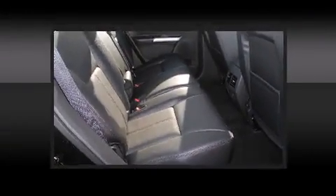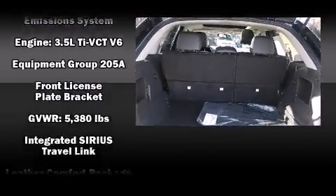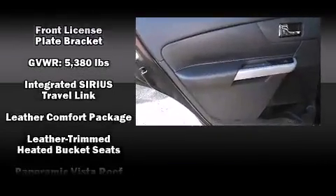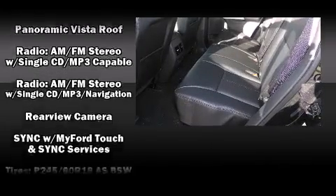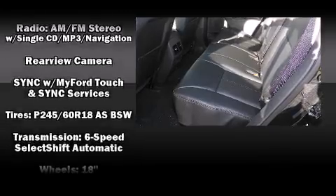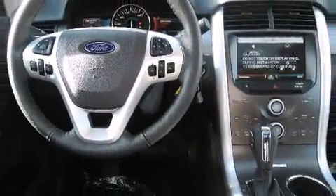Ford also prioritized safety and security by including dual front impact airbags with occupant sensing airbag, head curtain airbags, traction control, brake assist, a panic alarm, and four-wheel disc brakes with ABS. For added security, dynamic stability control supplements the drivetrain.